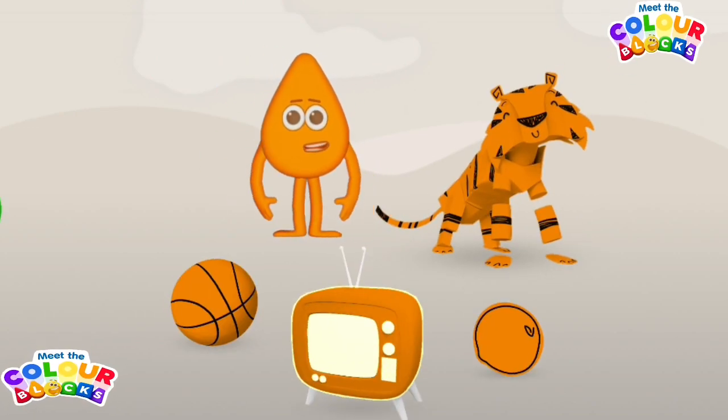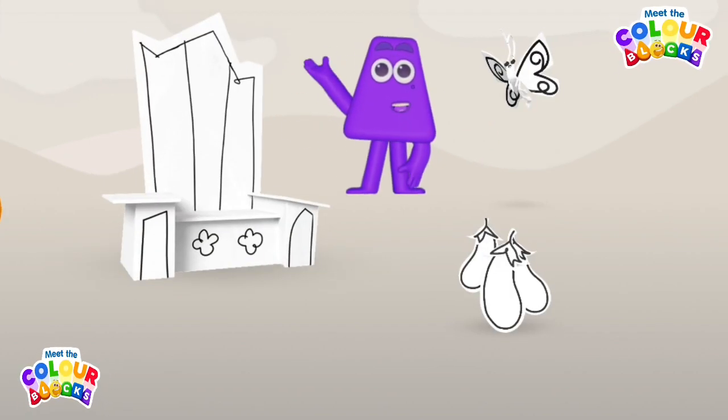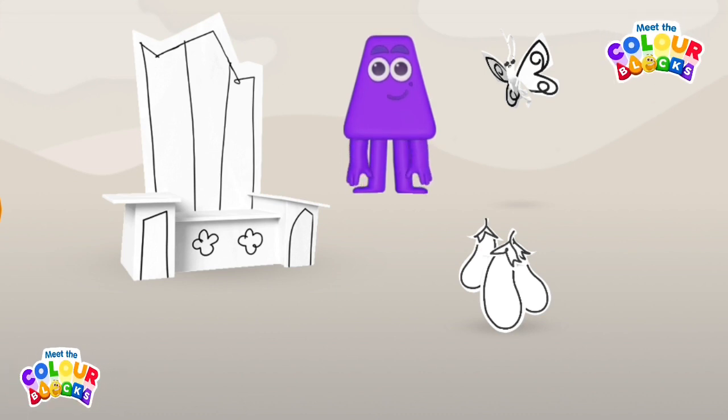Play! Feel the energy! You've coloured in all of this colour block's favourite things — I'm royal purple! Choose one of purple's favourite things to colour in.